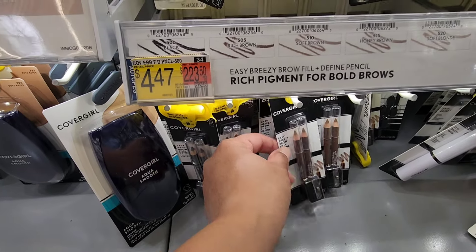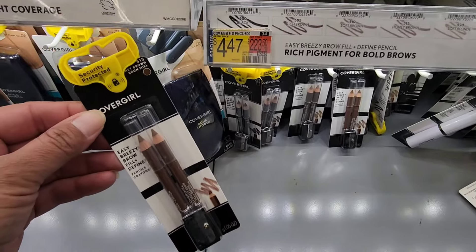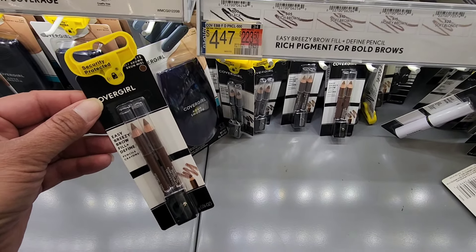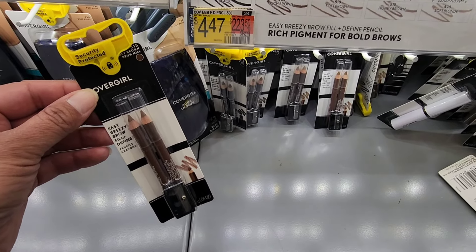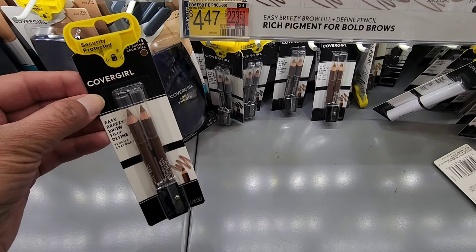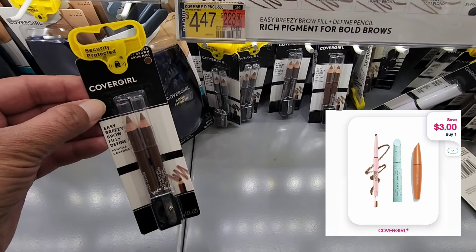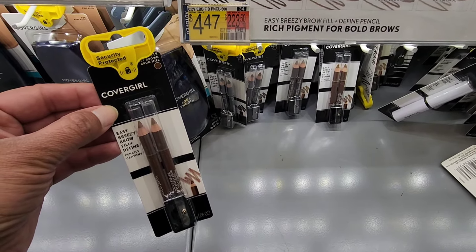This next reset deal is on the CoverGirl eyebrow pencils. If you've watched my channel a lot, you know that I actually use these, so I will definitely pick up some free eyebrow pencils. They are priced at $4.47. Ibotta is giving us $2, and then you can submit your receipt to Shopmium for $3, making this a 53-cent moneymaker. So I will definitely be picking up one of these.